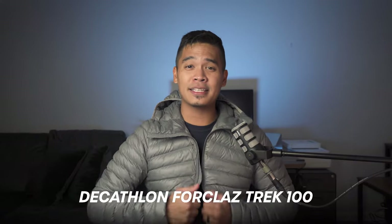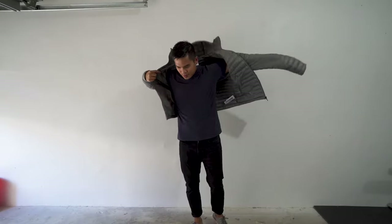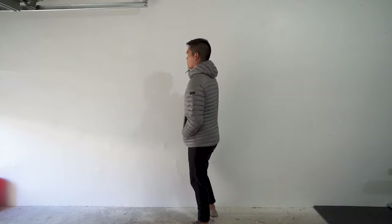Are you looking for a reasonably priced down jacket to keep you warm during the cold weather? If so, in this video I review the Decathlon 4-Class Trek 100. I bought it because I'd heard it's one of the best bang-for-your-buck down jackets in the market today.